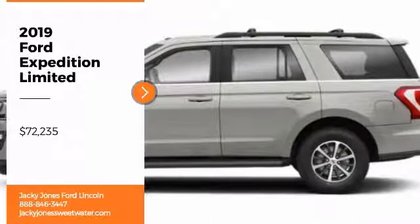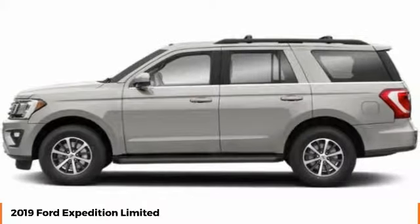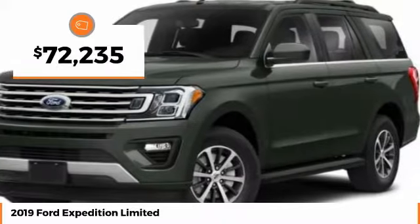Looking for the right vehicle? Check out the 2019 Expedition. Powerful, controlled, resourceful. Expedition — and it's priced below $75,000.